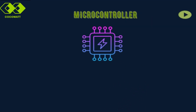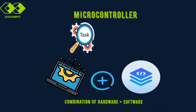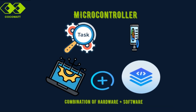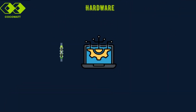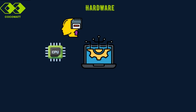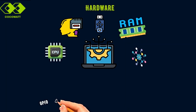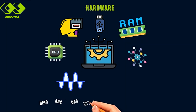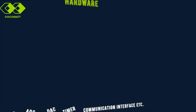A microcontroller is an amazing combination of both hardware and software. These two parts work together to perform specific tasks in real-time systems. The hardware includes the CPU, or central processing unit, which is the brain of the microcontroller. There's also memory — flash memory, RAM, and EEPROM — which stores programs and data. And don't forget the peripherals like GPIO, ADC, DAC, timers, and communication interfaces that help the microcontroller interact with the outside world.